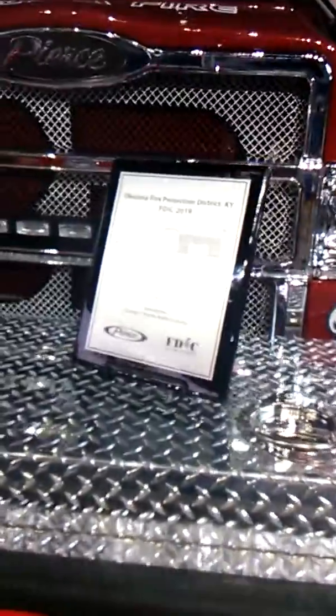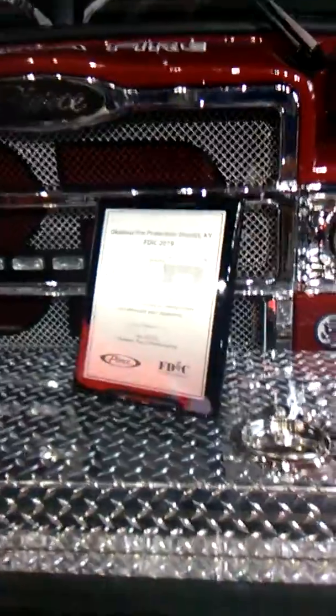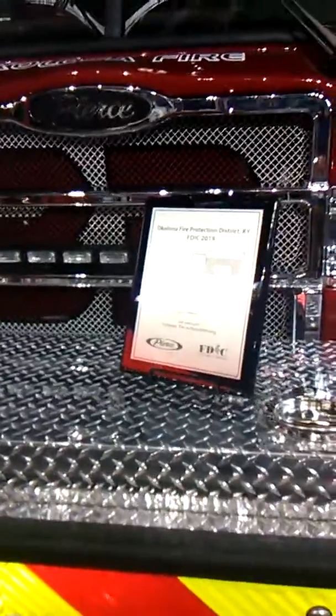So everybody, this has been a walk around of a 2019 Pierce Quantum rescue pumper. Tracer Husky signing off. I'll be making more videos from FDIC, so be sure to stay tuned to my channel.